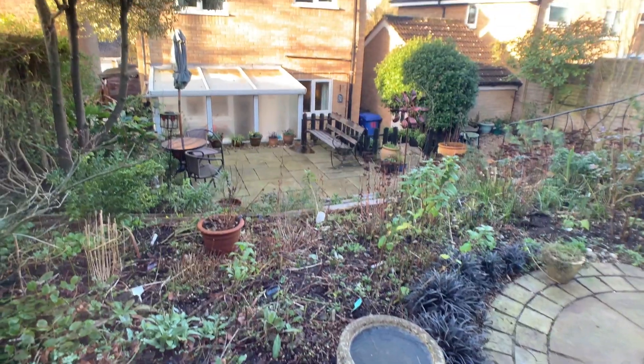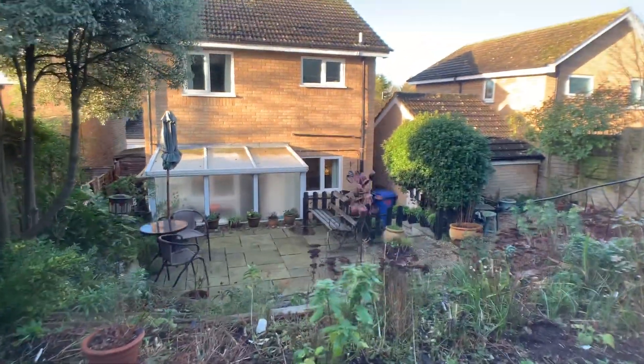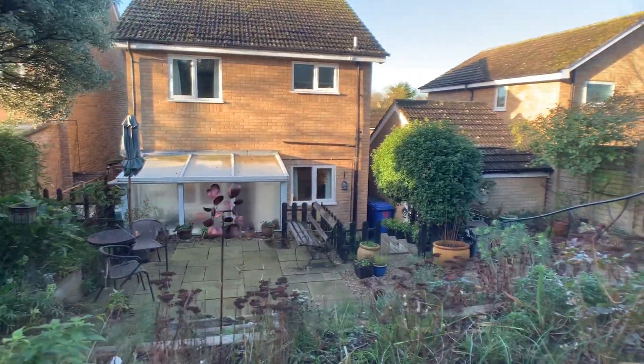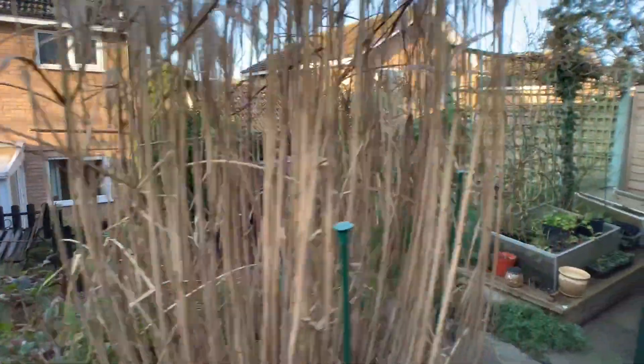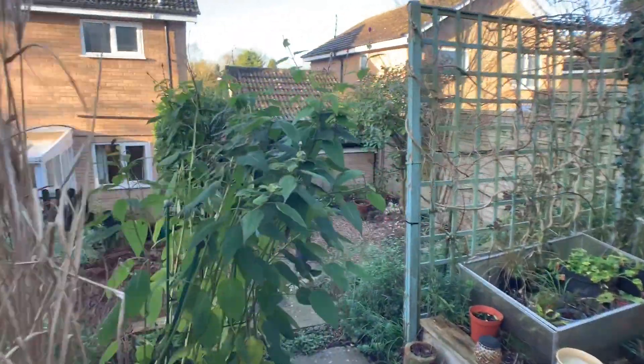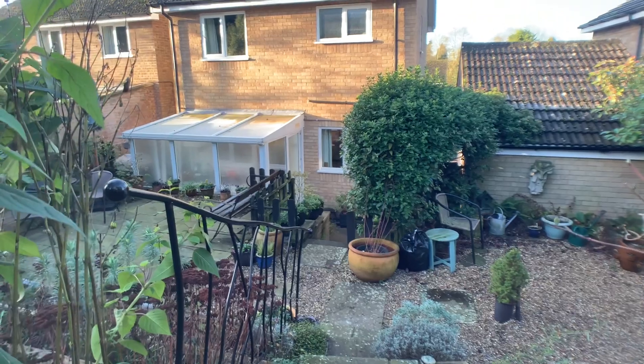And that is everything — thank you so much for watching. This is a three-bedroom detached family home situated in the sought-after Bungie location on Mount Baton Road. If you'd like to book in for a viewing or you've got any questions, please don't hesitate to give us a call on 01502 531 218. Thank you.